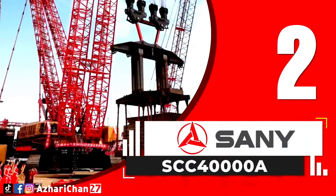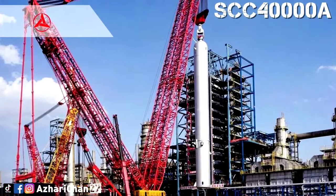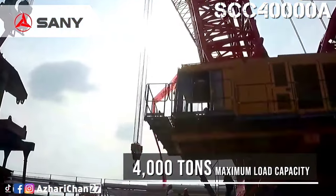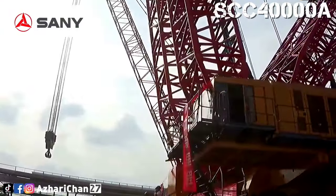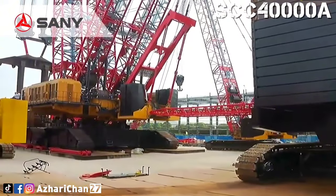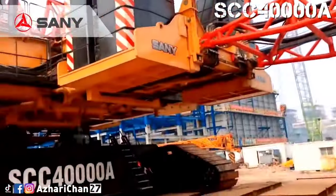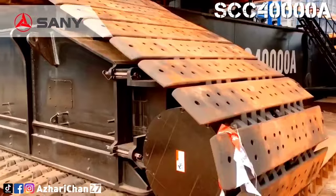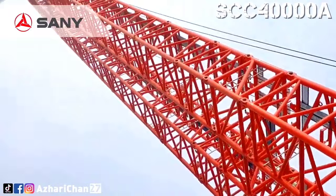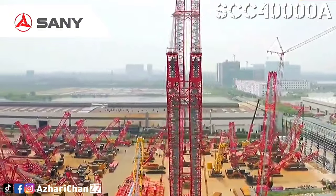Second on the list is the SANY SCC-40000A. The SANY SCC-40000A is a crawler crane with twin lattice booms. This crane has a maximum lifting capacity of 4,000 tons. Its maximum load moment rating is given by the Chinese manufacturer as 90,000 ton-meters. It can lift 2,000 tons to a height of 100 meters, and is proved to be a robust hoisting solution developed by SANY to support its engineering partners. Maximum boom length is 216 meters.